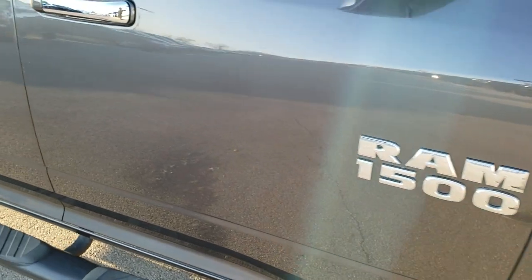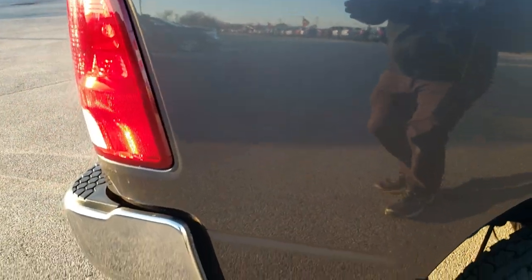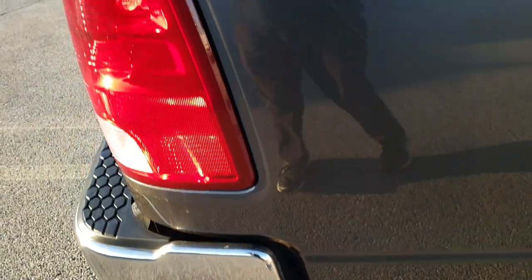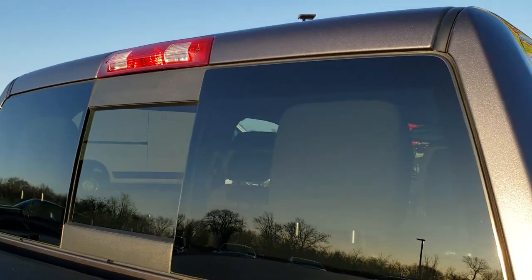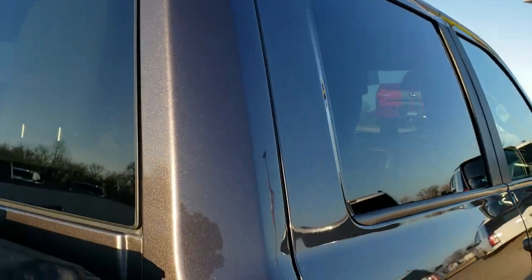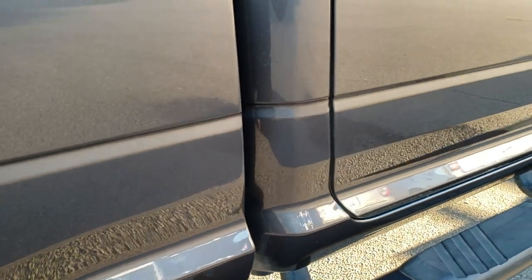Down this side of the truck you can see just how clean that body is — how reflective and mirror-like that paint is. We take these HD videos so if you're far away or just cannot make the trip down, you can still see and hear the truck and have confidence in the vehicle before you even get here, so that when you do there are absolutely no surprises. The cab is in excellent shape and down this side, very, very clean. Didn't see any dents or dings in the doors.